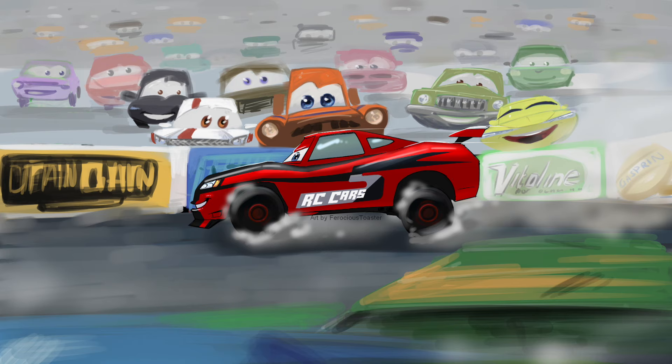Hey guys, what's up! I hope you're all doing well today and welcome to a rather different video on my channel. This isn't really a review or a speculation video, but I think you guys will still enjoy it. Recently I had a new banner for my channel made, as you guys can see on the screen. It features a next generation RC Cars 5 racer, and I think it's absolutely amazing. I love the background with the race fans and the sponsors — just absolutely beautiful.